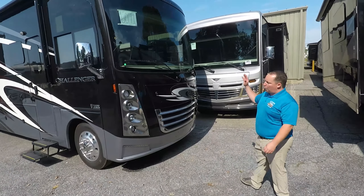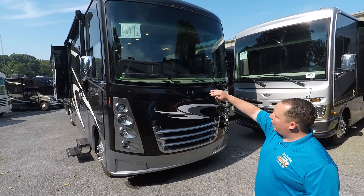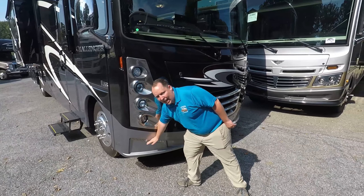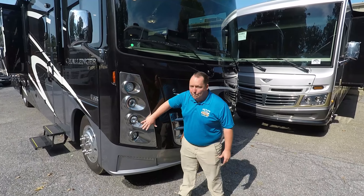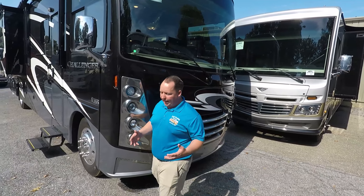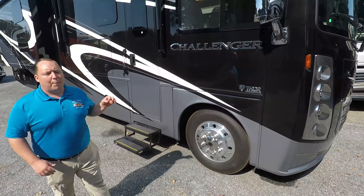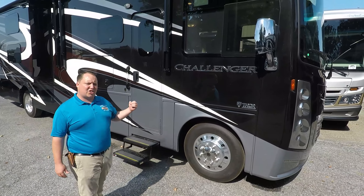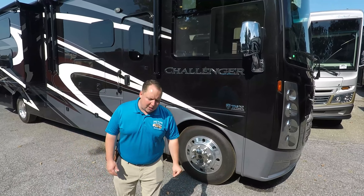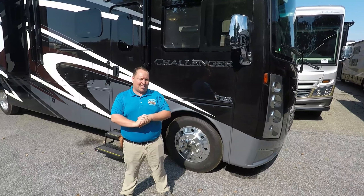You do have full body paint throughout the whole motorhome — it does come standard — and you have a nice big windshield with a fiberglass front cap. What I really like is these LED lights here and how big these lights are, so when you're driving down the road you have plenty of visibility. The model number is 37TB but the actual tip-to-tip length is 38 feet, three inches. And the MSRP on this thing is a whopping $208,000.